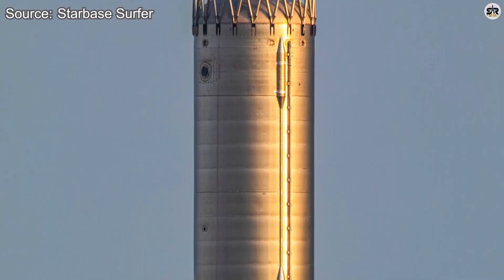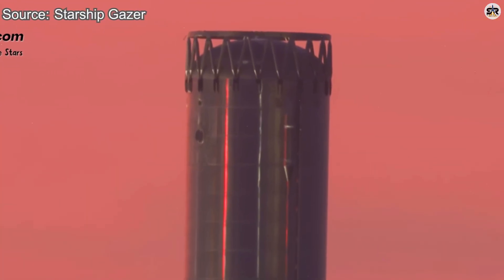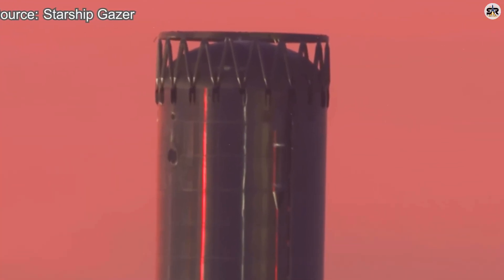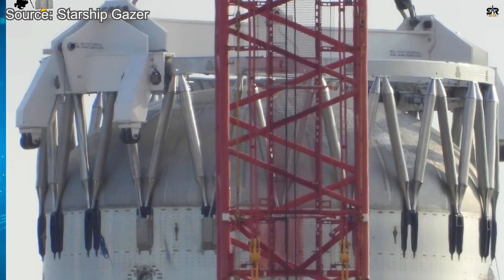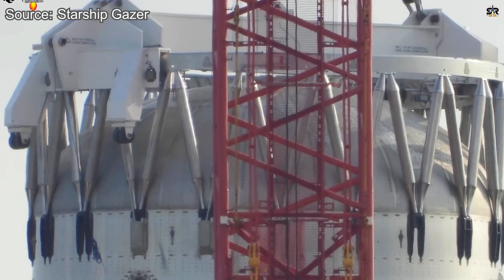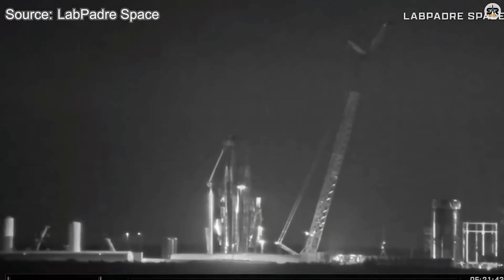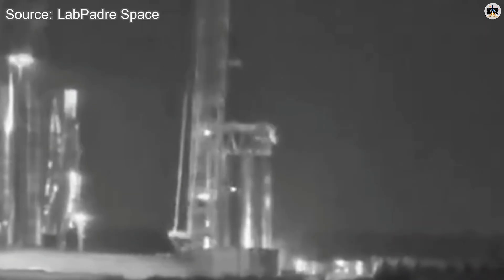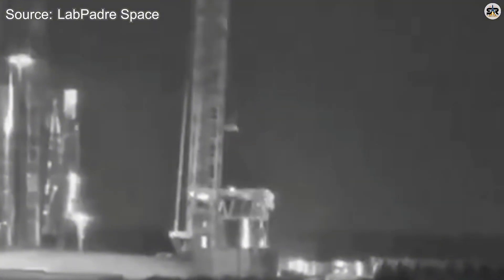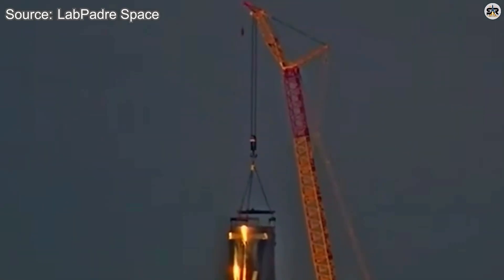Why this way? Two reasons. First, it simplified analysis — each section could be studied independently. Second, the damage wasn't uniform; different parts suffered different levels of destruction, so separating them made sense. The methane tank was then divided into three smaller pieces. The forward section, near the hot staging hardware, appeared to have suffered the least damage. Speculation suggests SpaceX might preserve that section as a reference for building future prototypes, while scrapping the more heavily deformed parts.